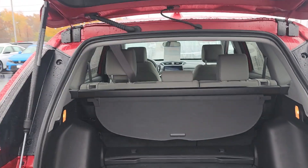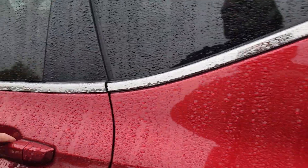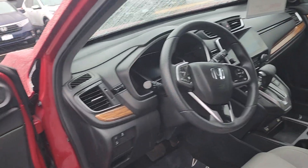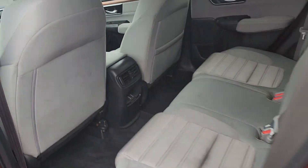You also have a 60-40 rear split in the rear seats in case you need more room, and keyless entry. As long as the keys are in your pocket, you just need to put your hand in the handle and everything unlocks.